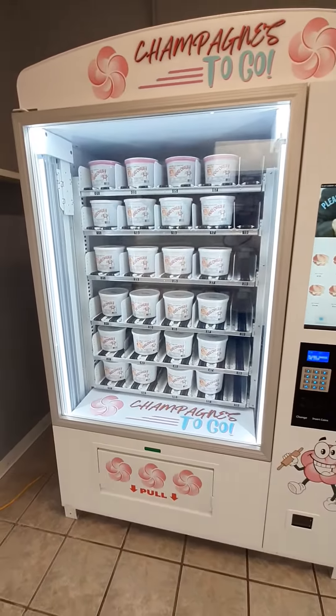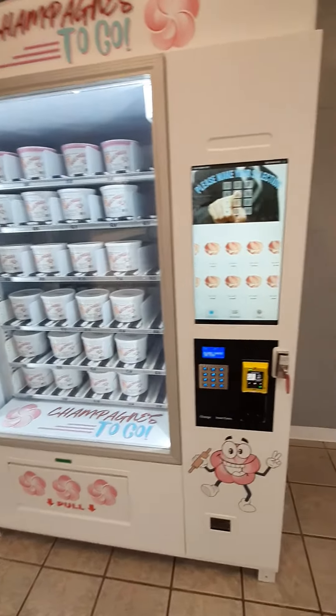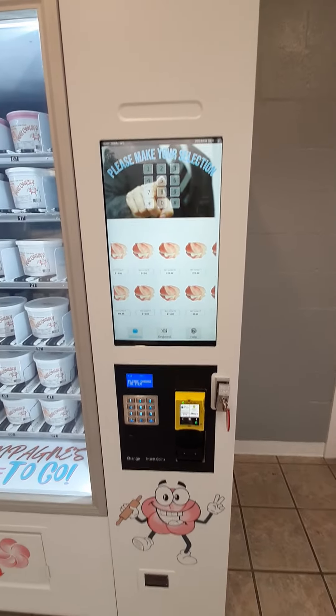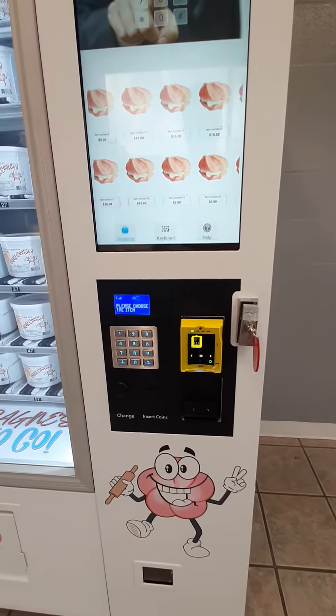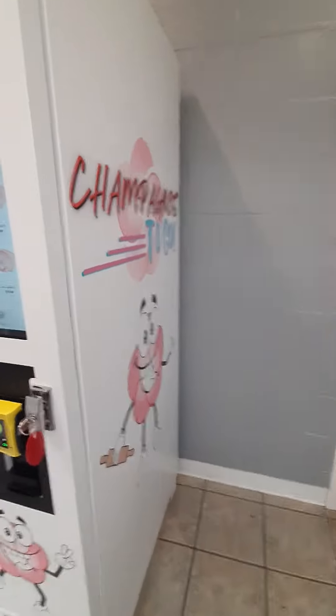It holds full buckets and vends them on a conveyor system, completely computer-controlled. As you can see here, a 22-inch touchscreen to make your selections, everything's in high-definition images, video, sound, everything. We will be able to accept cash and all forms of credit card payments, including Apple Pay and Google Pay.